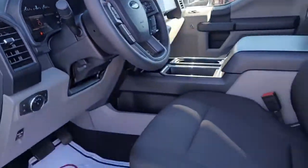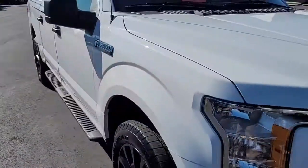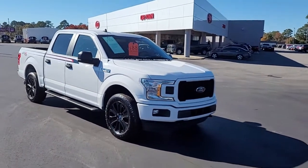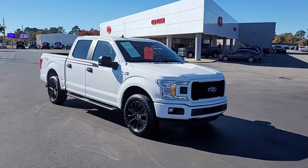So once again, a 2020 Ford F-150 STX package double cab here at Cartown Kia Florence. If you have an interest in this vehicle, I invite you to visit our website at cartownkiaflorence.com, or better yet, just come on in and take it for a test drive.